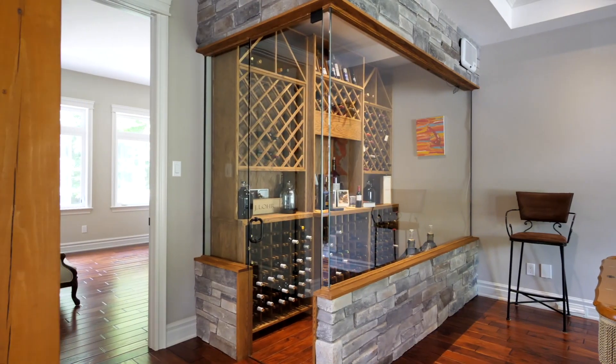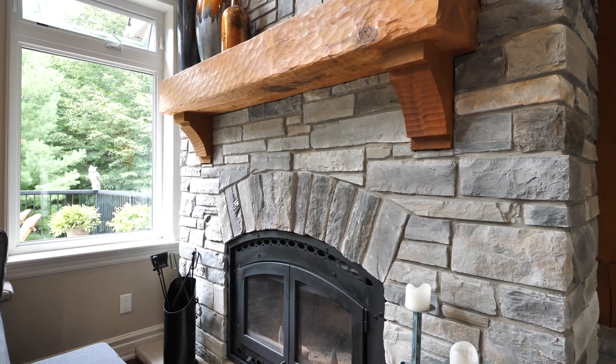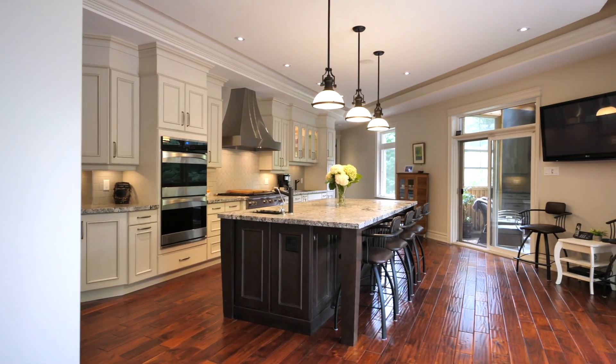This is the great room — it's the heart of the home, and it's truly great, measuring more than a thousand square feet in size. It features post and beam construction, beautiful hardwood floors, 16-foot ceilings, a huge wall of windows, and my personal favorite: the 300-bottle wine cellar.